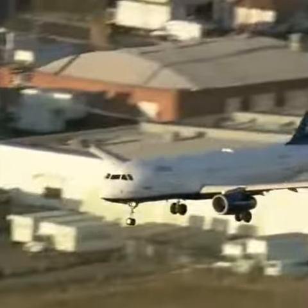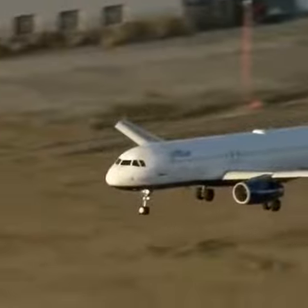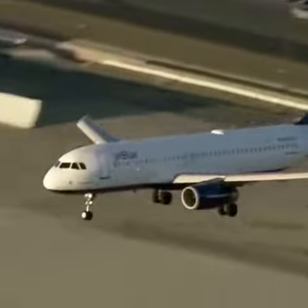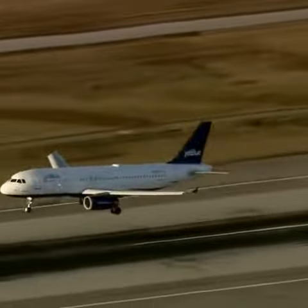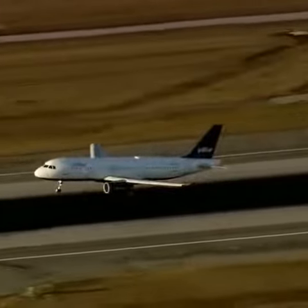That was the 405 freeway right there. We're getting close. Runway 25 left, as Mark pointed out, is the longest runway at LAX — the one they want to use for emergency landings if they can. And here it comes in now: JetBlue Flight 292 with that front nose gear pointed sideways.